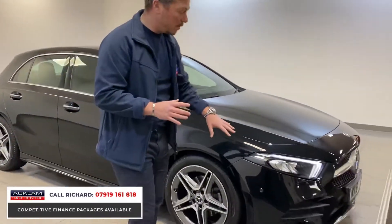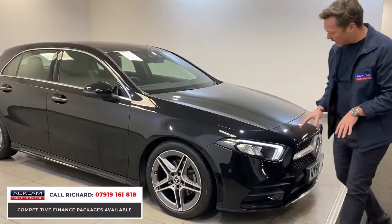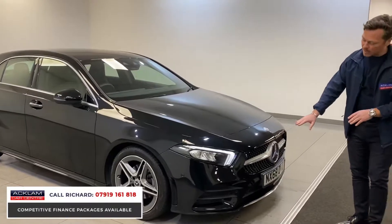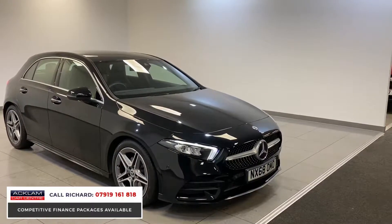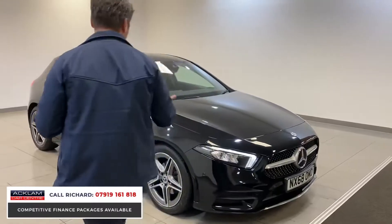It's an AMG, so we've got the AMG bumpers — the bigger, more aggressive bumpers to the front and the diamond grille. This is the new generation, so it has a slightly lower front end with lovely daytime running lights and LED high-performance xenon headlights. It's Cosmos Black — black metallic.